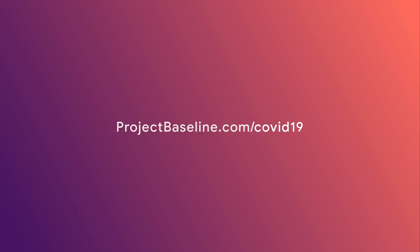Those are the main steps to our program. We're working hard to expand testing as quickly as we can. Visit projectbaseline.com/COVID-19 for updates.